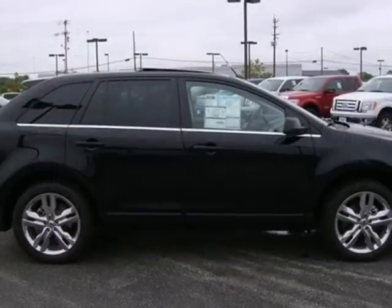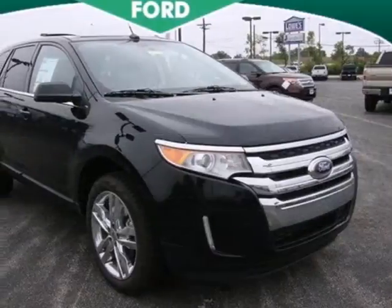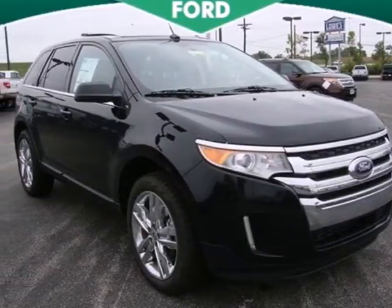This extraordinary Edge crossover represents the pinnacle of technology, performance, and refinement, second to none. Take it for a test drive today.